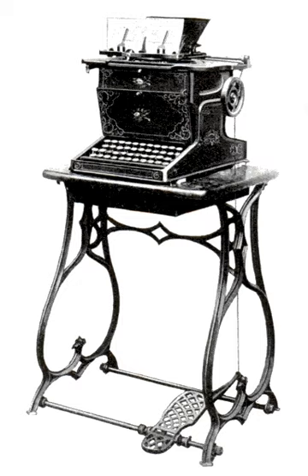Principally designed by American inventor Christopher Latham Sholes, it was developed with the assistance of fellow printer Samuel W. Soule and amateur mechanic Carlos S. Glidden. Work began in 1867, but Soule left the enterprise shortly thereafter, replaced by James Densmore, who provided financial backing and the driving force behind the machine's continued development. After several short-lived attempts to manufacture the device, the machine was acquired by E. Remington & Sons in early 1873.